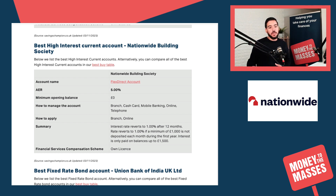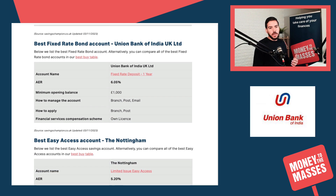Moving on to the high interest current accounts: Nationwide Building Society's Flex Direct account is paying 5% AER. You can apply for it online or in branch and you can also manage the account in branch or online. Bear in mind that the interest rate does revert to 1% after 12 months, so make sure you put a note in your calendar to remind you to switch around when that bonus rate drops off.